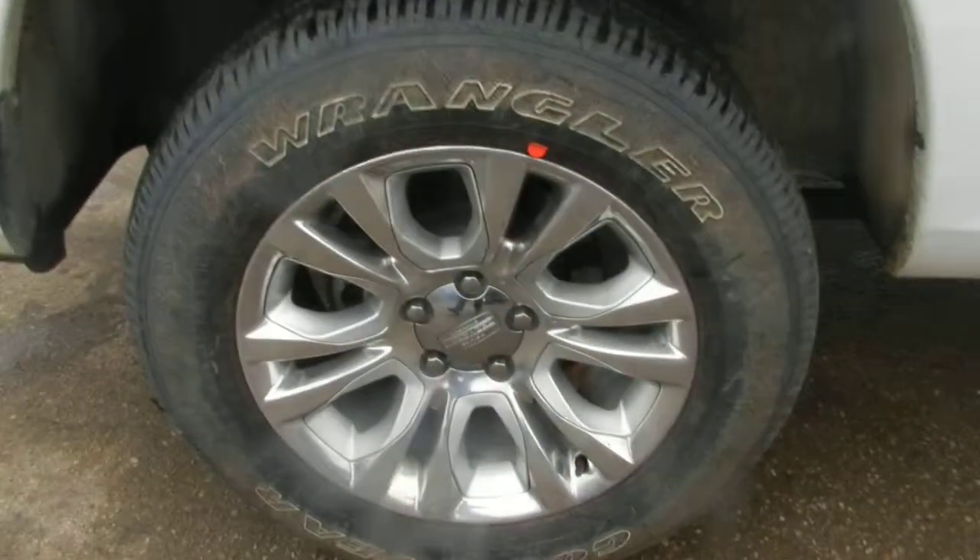This is a crew cab, so the back seats are large — there's enough room even for me. I'm 5'11 and 250 pounds and I can fit in the back easily. The box is in very, very good condition and the tires are still good.